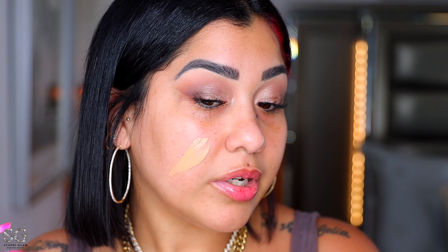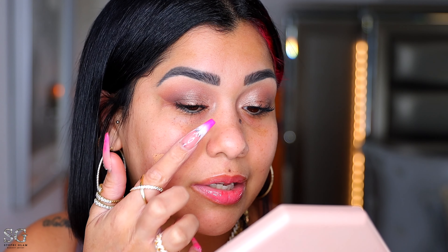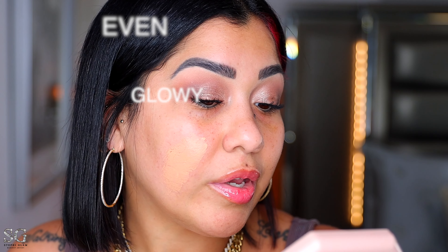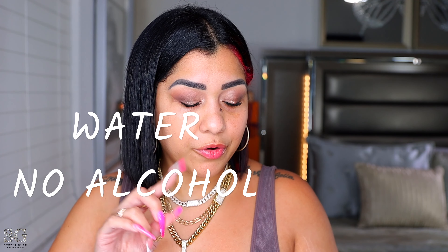Going off the claims, this is supposed to be very blurring — it's going to give you a light-diffusing effect, make the skin look smooth, even, and glowing. I definitely like shade 6.5 on my skin. Also, the first ingredient of this foundation is water, and it doesn't have alcohol.